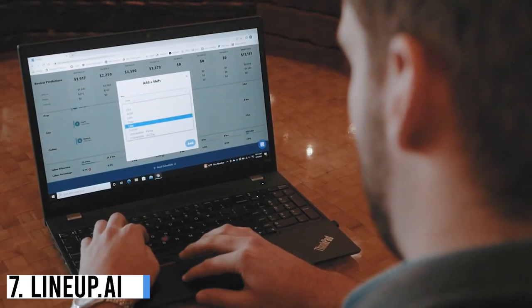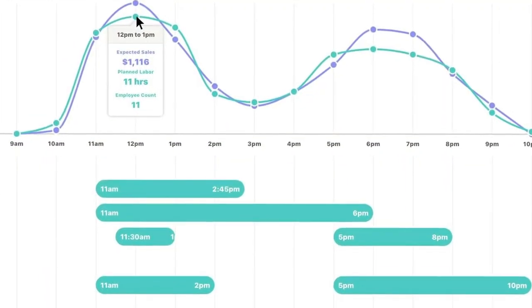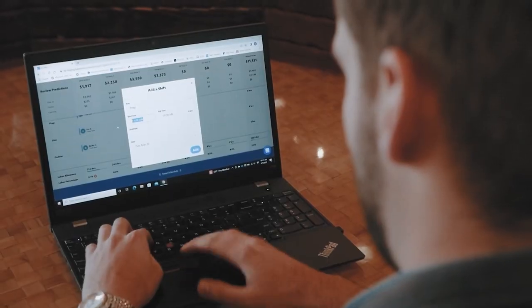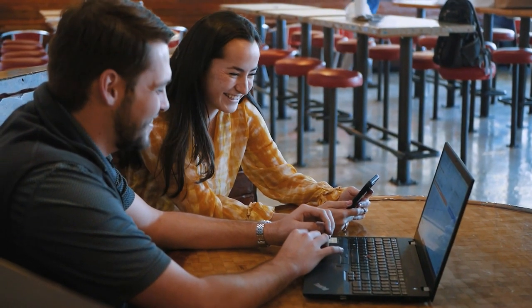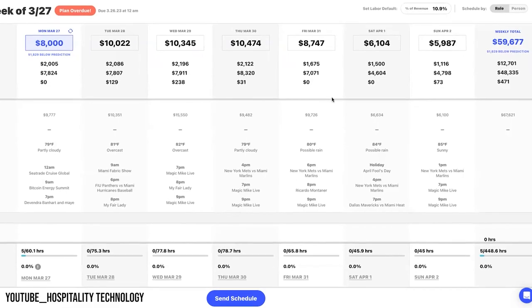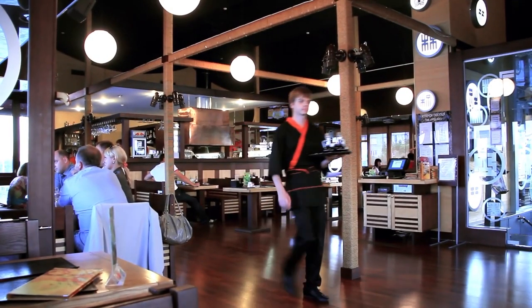Number 7: Lineup.ai. Lineup.ai maximizes inventory and staffing efficiency using predictive analytics. By merging historical data and machine learning, it delivers accurate sales and labor forecasts. What distinguishes Lineup.ai is its integration of hyper-local data like weather, events, traffic, and holidays. This real-time information empowers restaurants to make well-informed decisions for optimal outcomes.